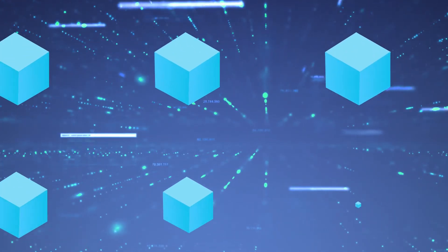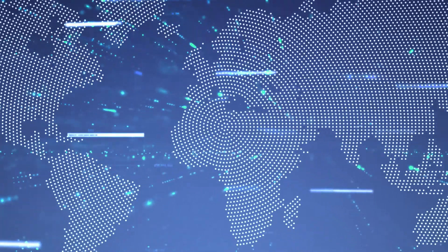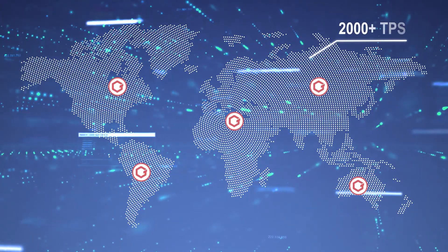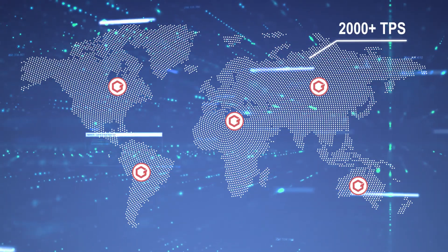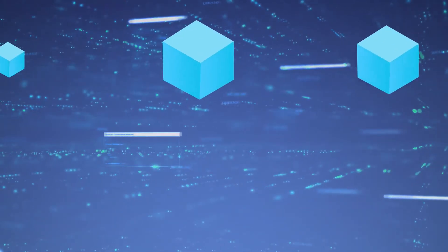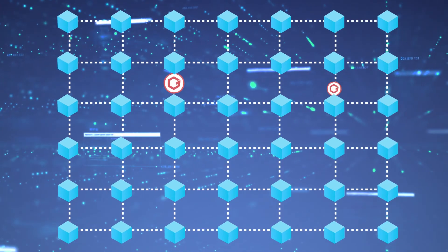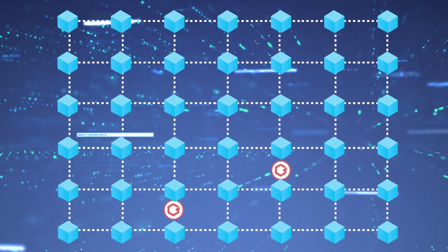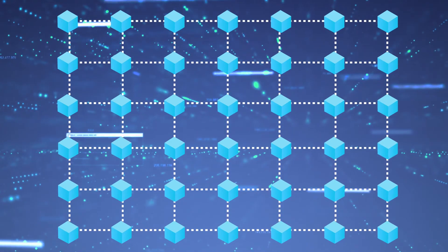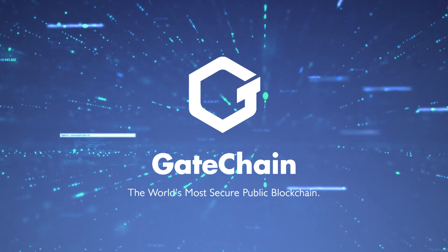By staking your Gatechain tokens, you ensure the underlying health and safety of the ecosystem and earn mining rewards while doing so. More than 2,000 transactions per second and a new block produced every 4 seconds. There are two ways to mine Gatechain tokens: build a full node or delegate your GT. Keep your nodes running and multiply your income as your loyalty factor is increased. Enter Gatechain's ecosystem today and navigate seamlessly through the digital era.